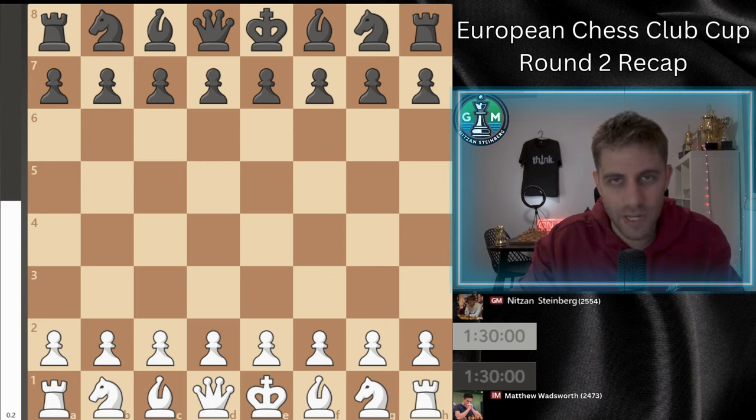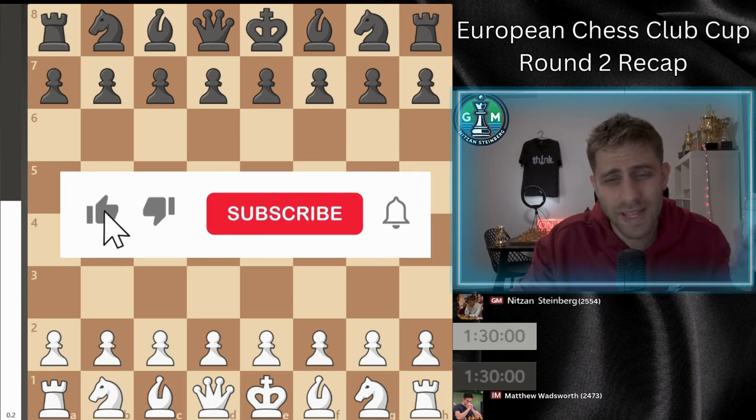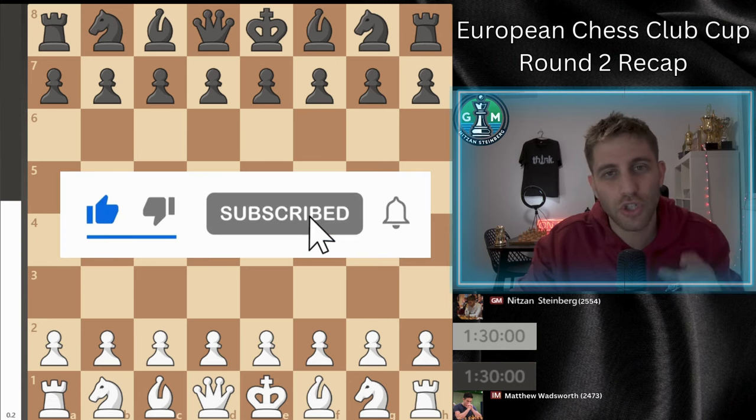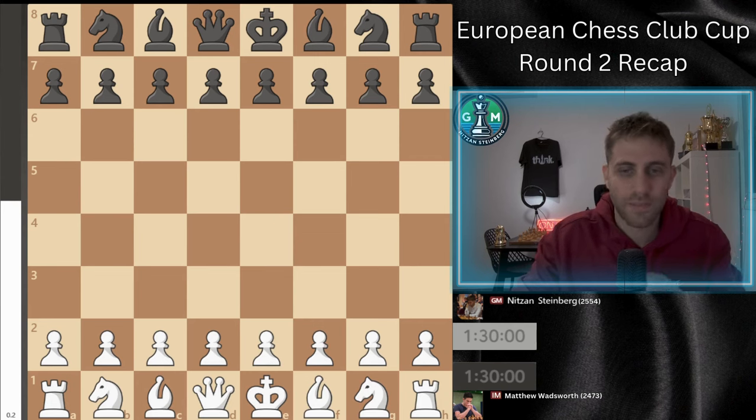Before we jump in, I really appreciate if you can like this video and subscribe to the channel, because your support helps me to continue sharing my journey through this tournament and keeps me motivated to bring you even more content.